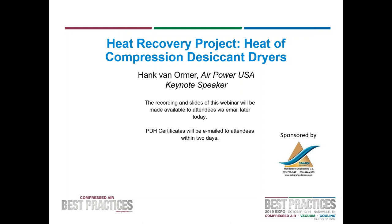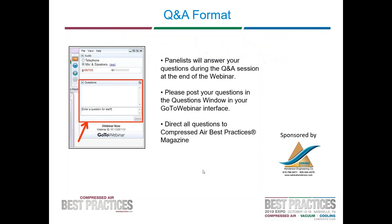I will be troubleshooting the webinar and moderating the Q&A session, so please bear with me while I go over a few logistics. One of our most frequently asked questions is for access to the presentation slides and the recording. Both will be available following the webinar. A link to the recording and slides will be made available to attendees via email later today. PDH certificates will be emailed to attendees within two days. If we do not get to your question during the allotted time, we will follow up personally with an email.